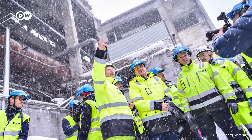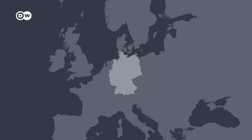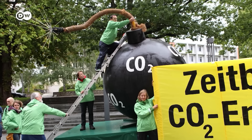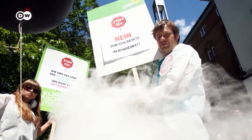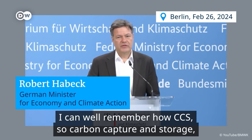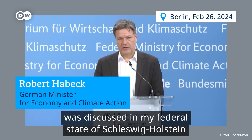Economics Minister Robert Habeck wants to change that. He also paid a visit to Breivik. But 15 years ago, things looked a lot different. In German states like Schleswig-Holstein, people took to the streets against CCS — including Robert Habeck, then a Member of Parliament and later Environment Minister in that state. He recalls the debate in Schleswig-Holstein about CCS, also known as CO2-Abscheidung und Speicherung.